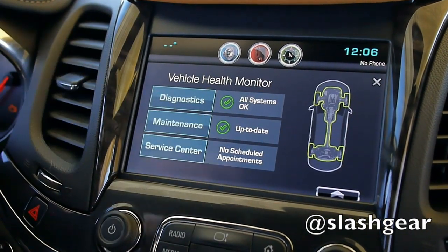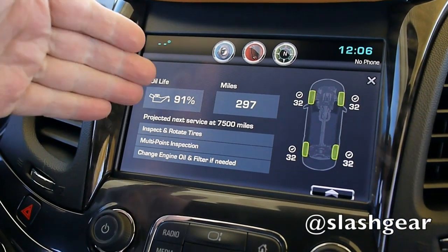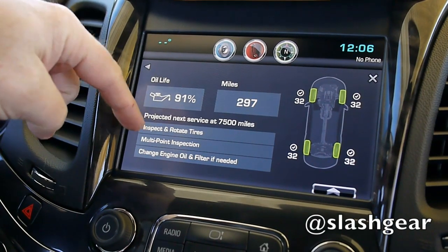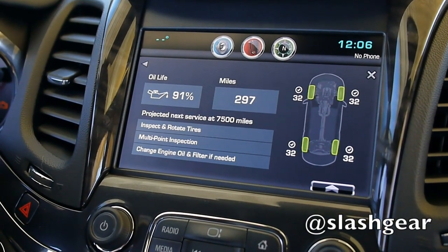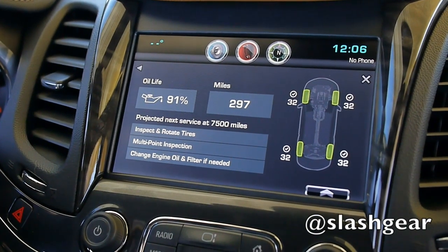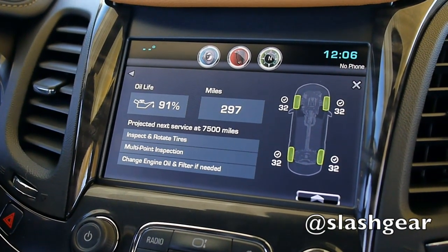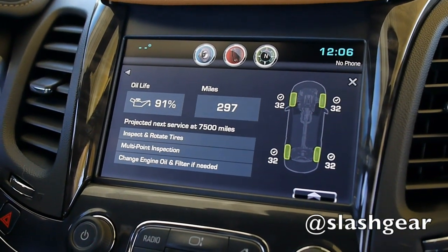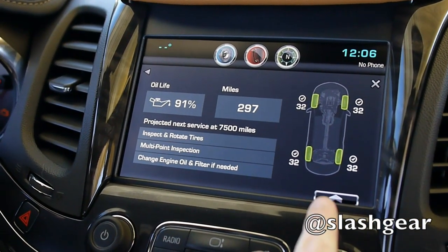There's a maintenance button as well. You can go in here and check your oil life, your miles, and based on your miles it'll tell you what your next scheduled service will be. And of course, the tire pressures as well. This gives a high-level overview to people that makes them more comfortable about their vehicle — for instance, if they're going on a long trip, people want to make sure their car is in tip-top shape.